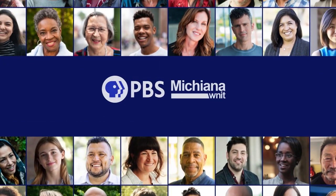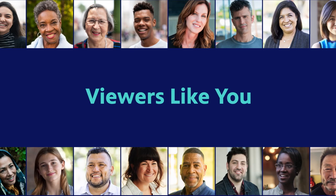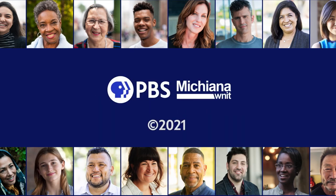This WNIT local production has been made possible in part by viewers like you. Thank you.